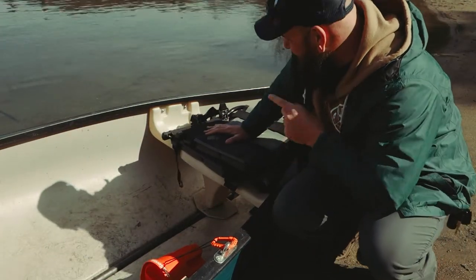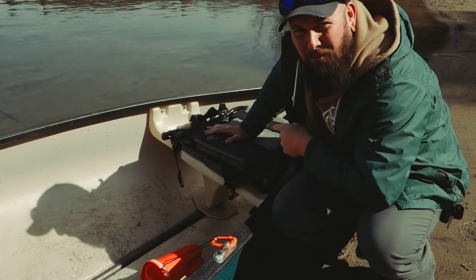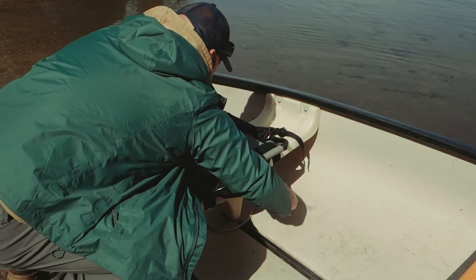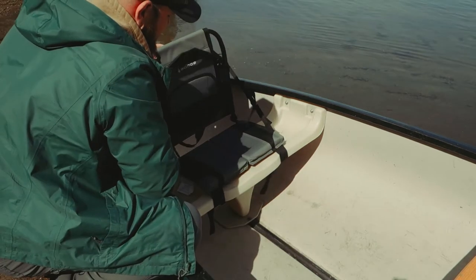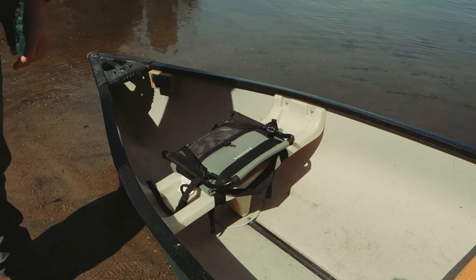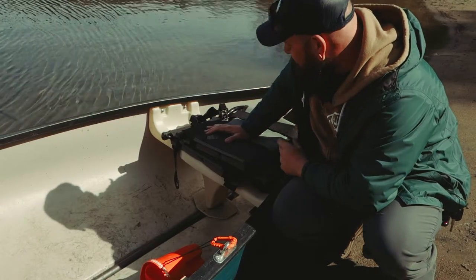Comfort is king, which is why I bought two of these stadium chairs from Canadian Tire for about $40. They just strap around the existing canoe seat, and when you're in a canoe fishing all day it's so nice to have a cushion and some back support — especially for old guys like me. These are sturdy, not that heavy, and so worth it.